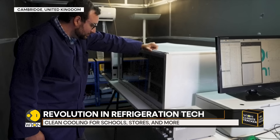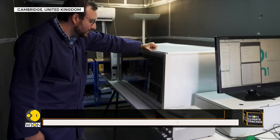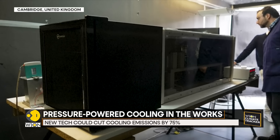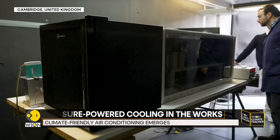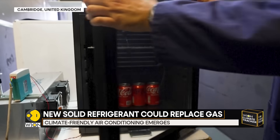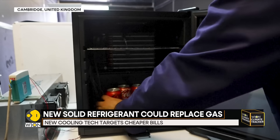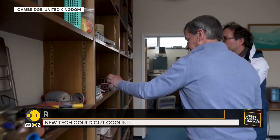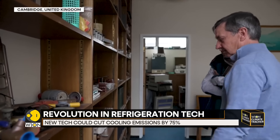A prototype air conditioning unit about the size of a suitcase is already up and running. It's loud and bulky for now, but it chills drinks just fine. Scientists say with development it'll get smaller, quieter, and cheaper. Their first real-world units are expected within three years, cooling large commercial spaces like data centers, schools, and supermarkets.